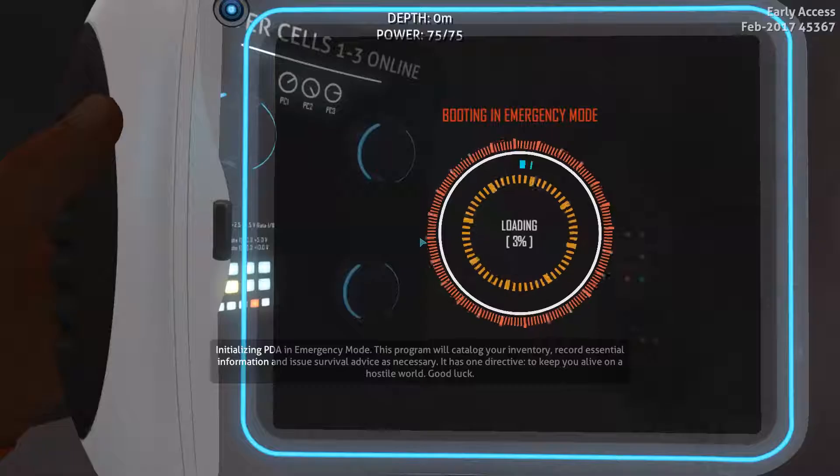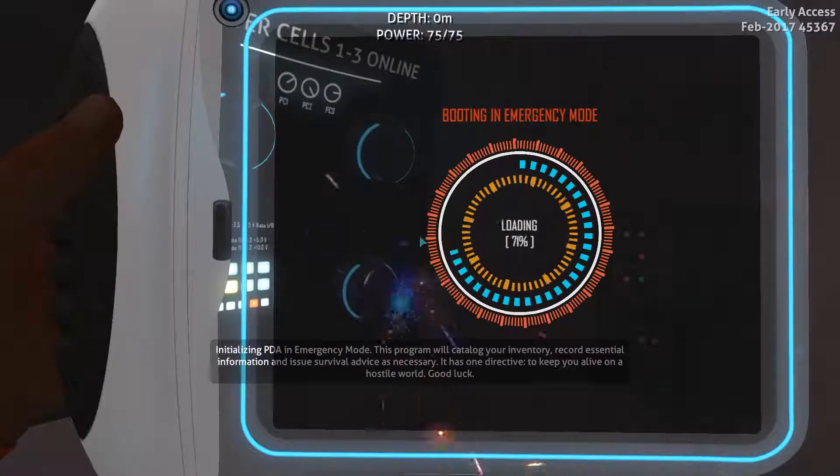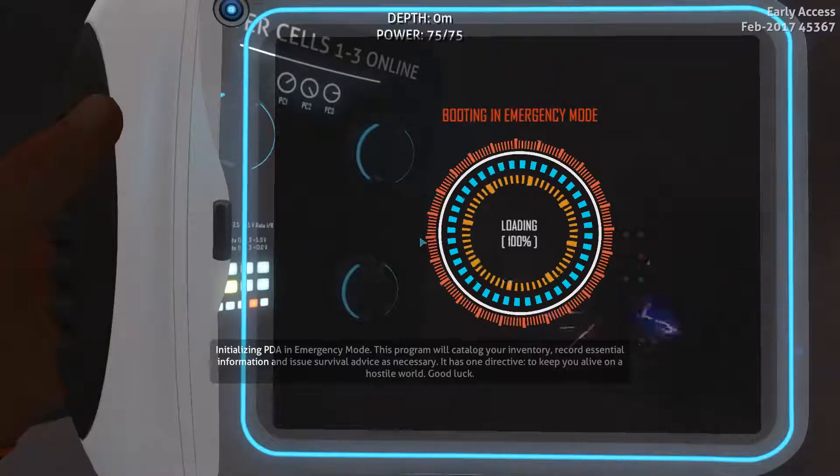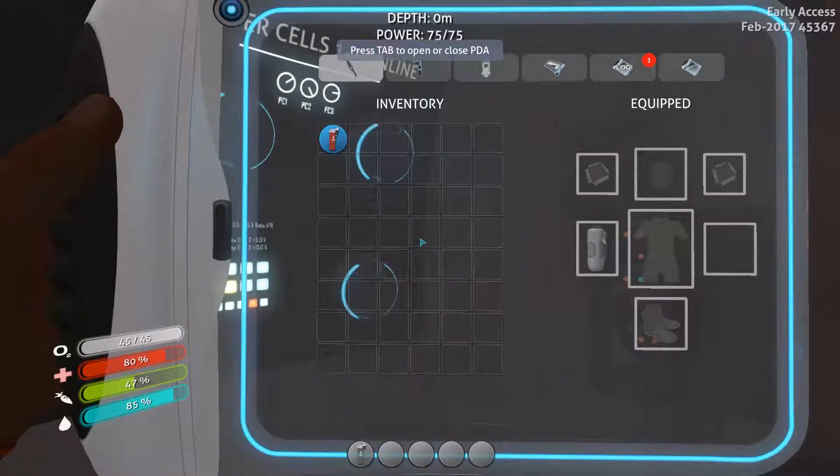Greetings, survivor. Great job not dying. To assist you in further survival in emergency situations, you have been issued this personal data assistant. The interface visible now will organize your inventory, display currently available construction blueprints, and holds other valuable information. Please take a moment to familiarize yourself with it.